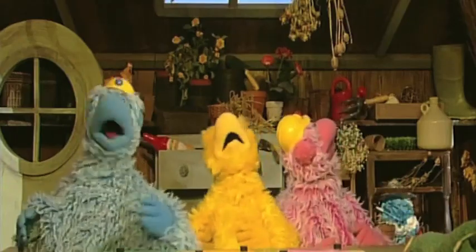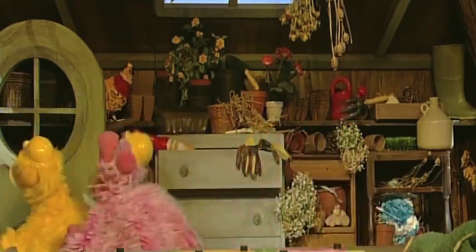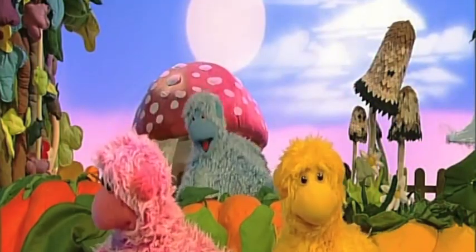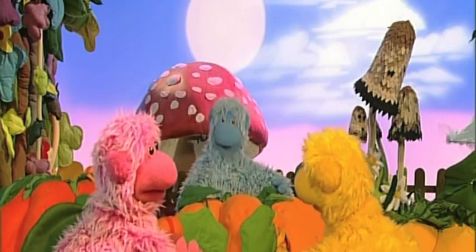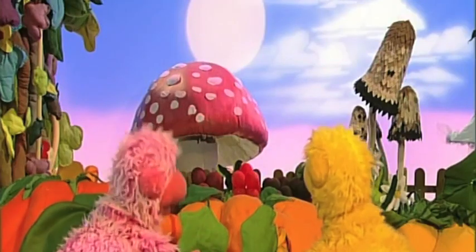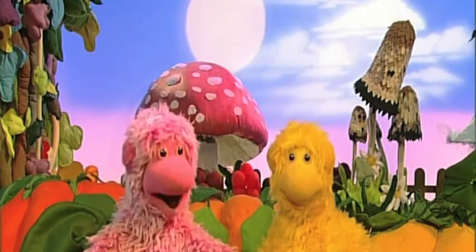Thank you, Potting Shed. Thank you. Look at me, everybody — I'm being a Softy Jigsaw Puzzle. Here's one piece. And here's another. And oh no, I've lost my head! Cosy, you are funny.